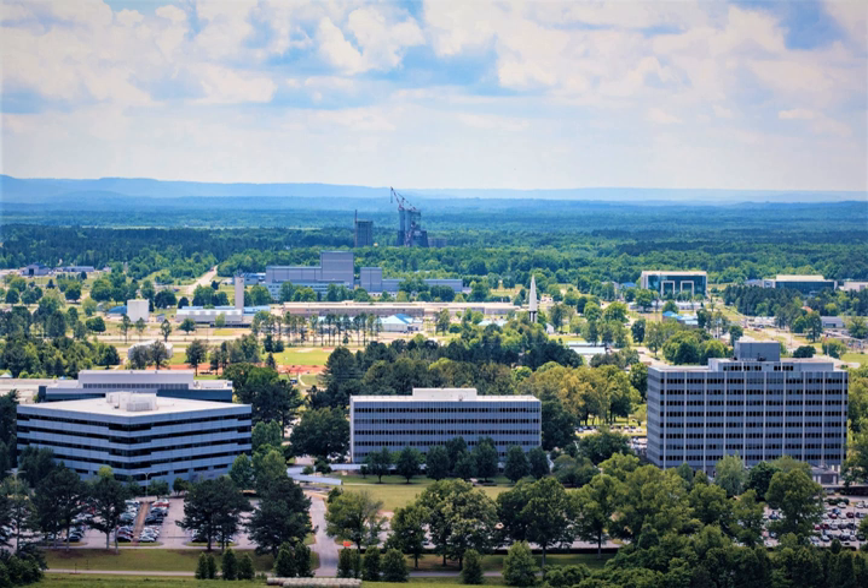In September 1954, von Braun proposed using the Redstone as the main booster of a multi-stage rocket for launching artificial satellites. A year later, a study for Project Orbiter was completed, detailing plans and schedules for a series of scientific satellites. The Army's official role in the U.S. space satellite program was delayed, however, after higher authorities elected to use the Vanguard rocket then being developed by the Naval Research Laboratory. In February 1956, the Army Ballistic Missile Agency was established. Von Braun was the director of the Development Operations Division. One of the primary programs was a 1,500-mile single-stage missile designated the PGM-19 Jupiter.